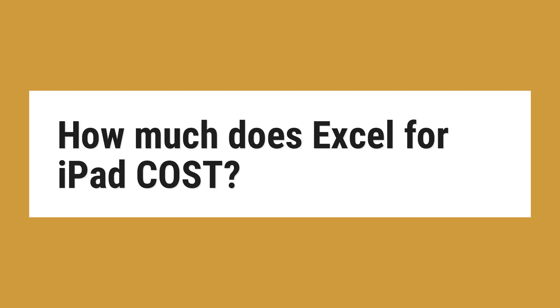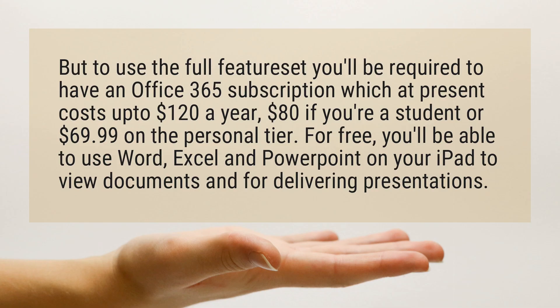How much does Excel for iPad cost? To use the full feature set you'll be required to have an Office 365 subscription, which at present costs up to $120 a year, $80 if you're a student, or $69.99 on the personal tier.